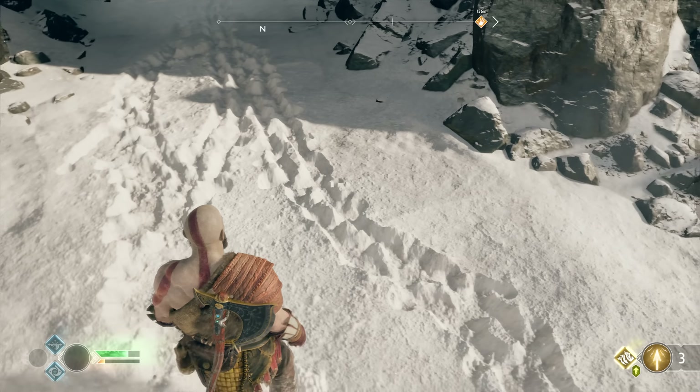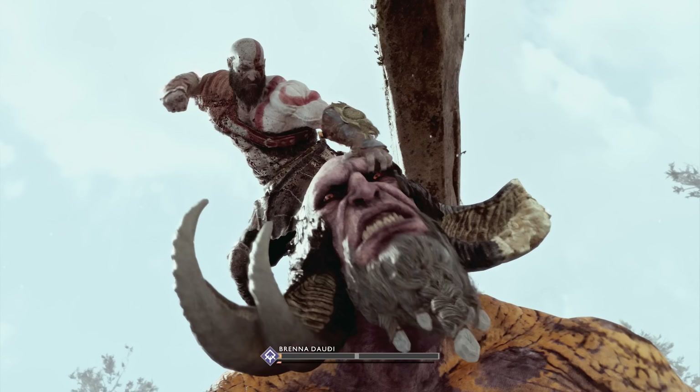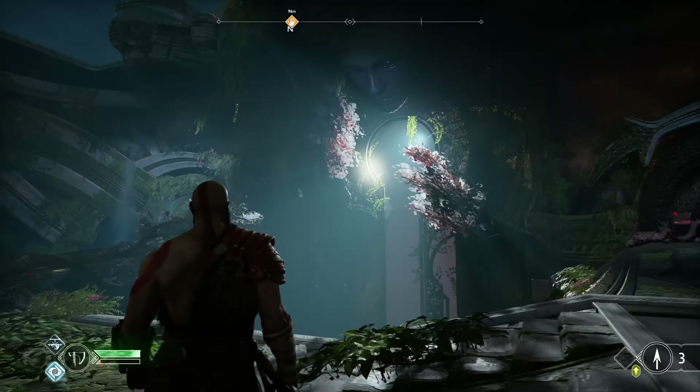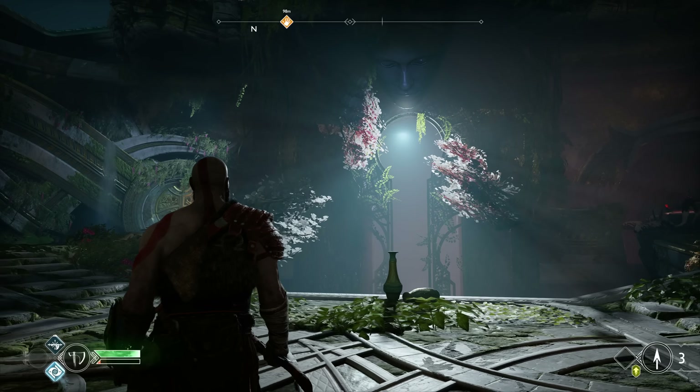Everything is backed by an excellent implementation of per-object motion blur, a feature which can be adjusted from the options menu should you prefer not using it. But as impressive as all the characters may be, it's the environments which ultimately steal the show here.